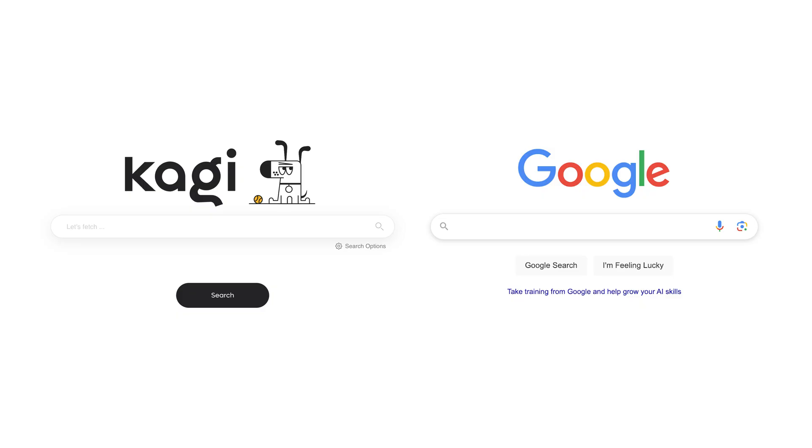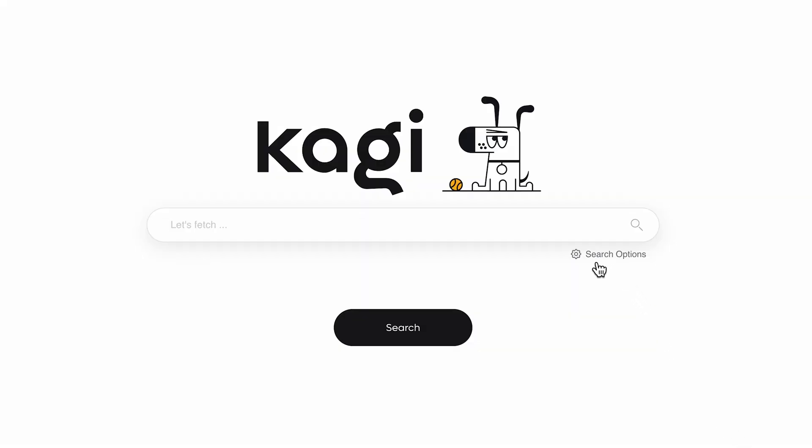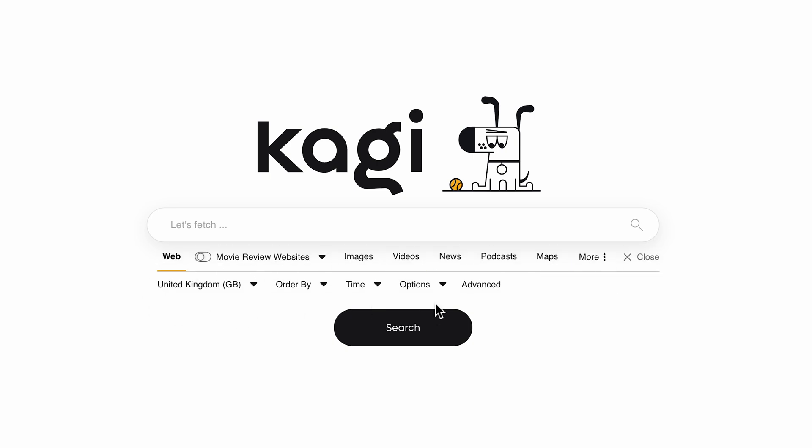Kagi's homepage, like Google's, is very simple, prioritizing the searcher as it should be. We have also added a small search options button underneath the search bar that allows you to narrow your results should you want to hyper-focus your intent.